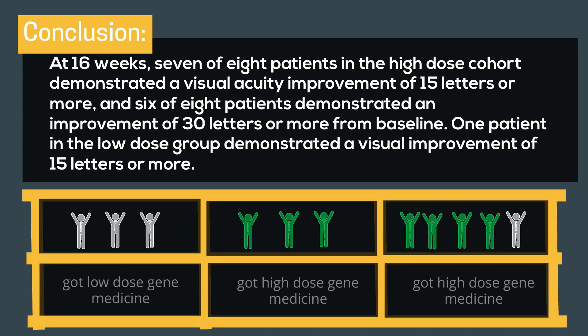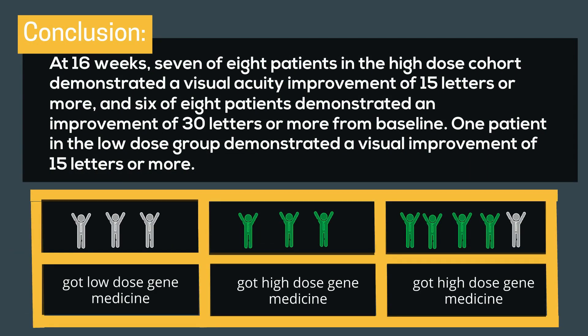Conclusion: At 16 weeks, 7 of 8 patients in the high dose cohort demonstrated a visual acuity improvement of 15 letters or more, and 6 of 8 patients demonstrated an improvement of 30 letters or more from baseline. One patient in the low dose group demonstrated a visual improvement of 15 letters or more.